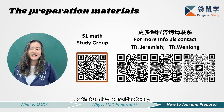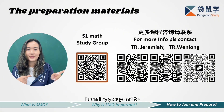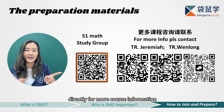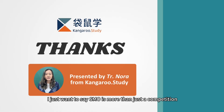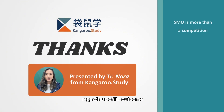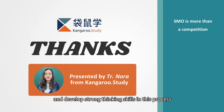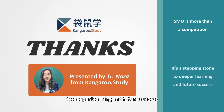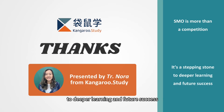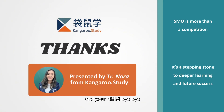That's all for our video today. Feel free to scan the QR code to join our S1 learning group and contact our teachers directly for more course information. At the very end, I just want to say SMO is more than just a competition. Regardless of the outcome, your child will gain valuable experience, growing resilience, and develop strong thinking skills in this process. That's why we say it's a stepping stone to deeper learning and future success. Thank you for watching, and we hope this video has been helpful to you and your child. Bye bye!